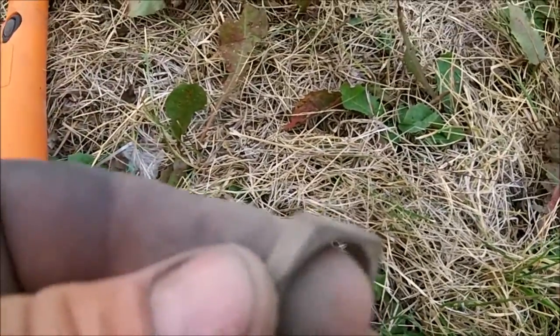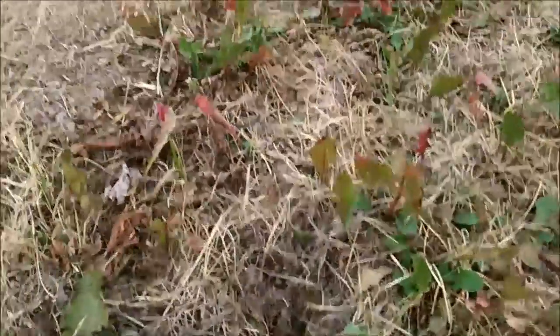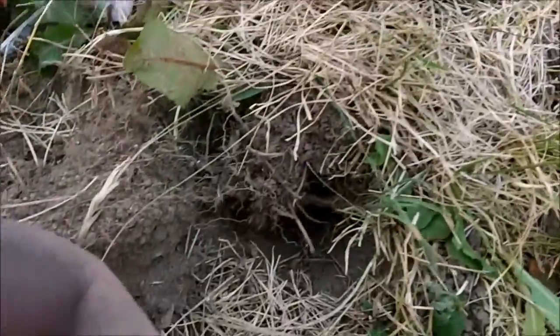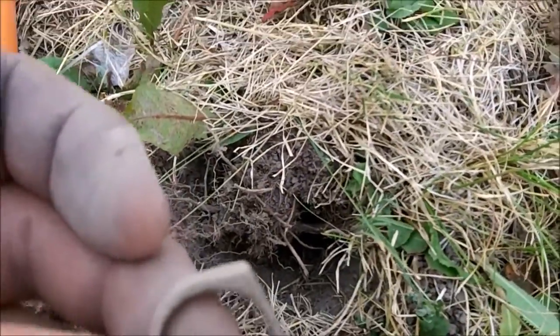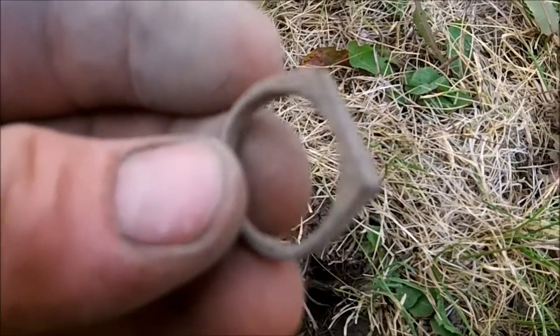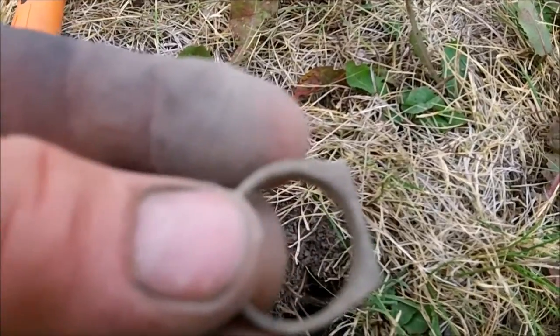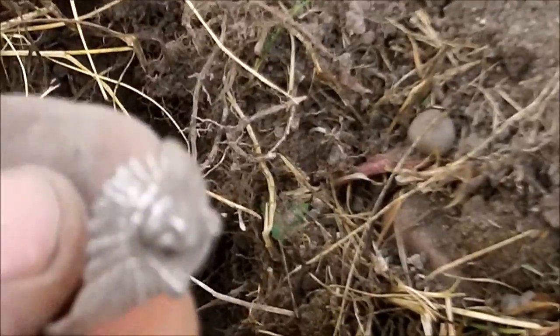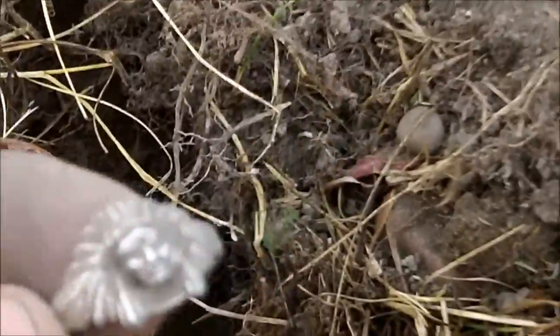That is where I just pulled the silver ring right there, and look how far away — I just got this one. Don't know what it's made out of, gave me about a 60 signal. Holy crap, three rings in a row.